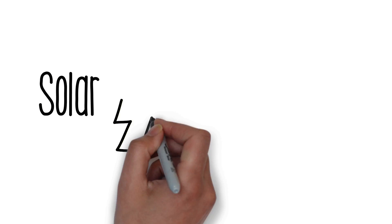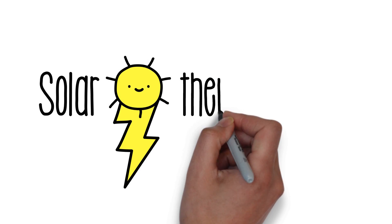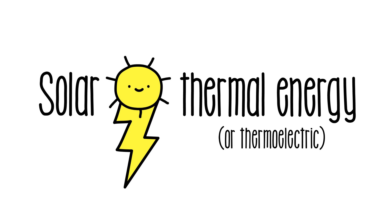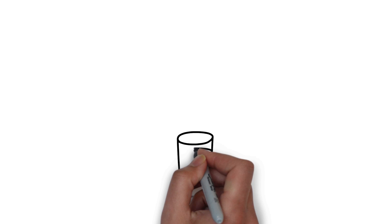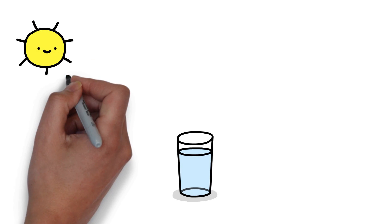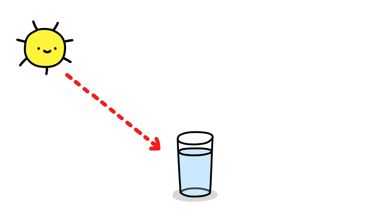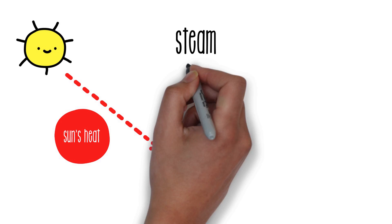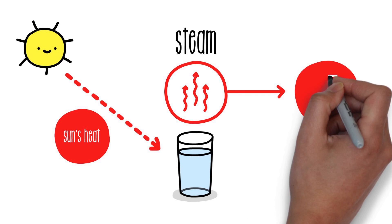Solar thermal energy, also called solar thermal power, is a renewable energy that uses the heat of the sun to produce clean electricity on a large scale. Unlike photovoltaic technology, which uses light energy from the sun captured by solar cells, solar thermal technology uses the sun's heat to warm a fluid, produce steam and generate electricity in a conventional thermal process.